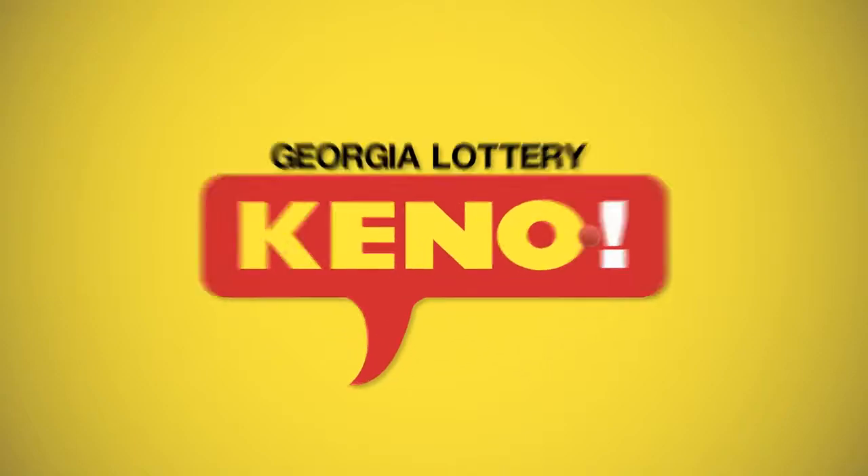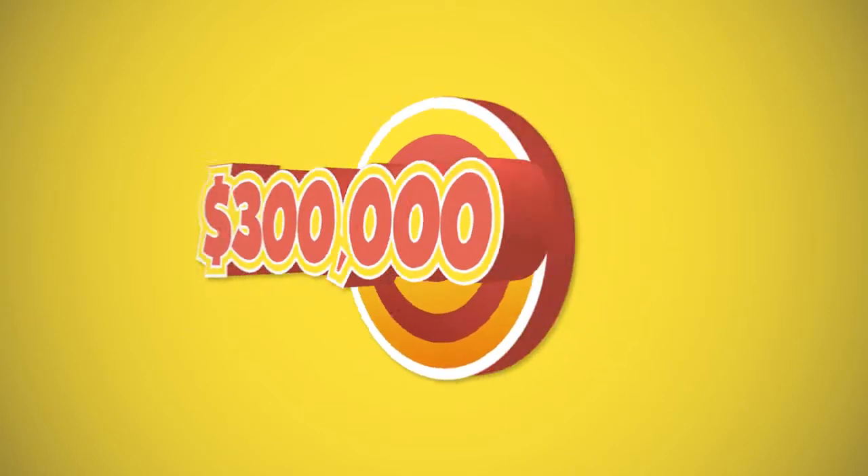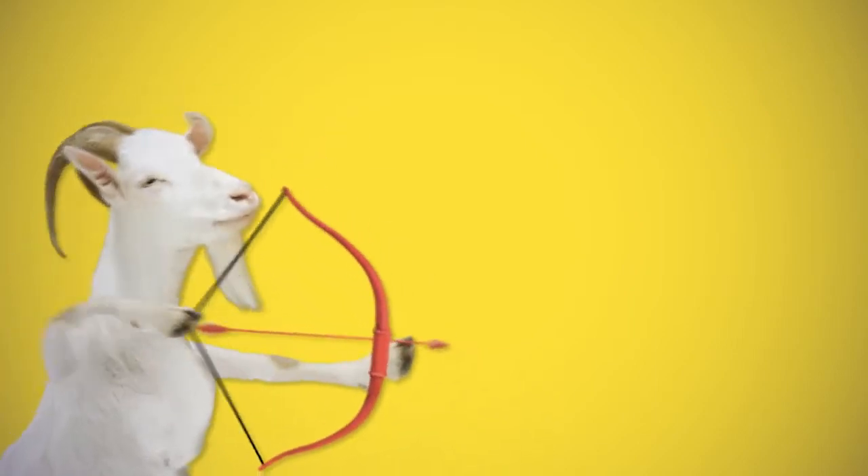Today we're going to show you how to play Kino with Bullseye, the fun game where you can win up to $300,000 every three and a half minutes. Our friend Kevin is quite the expert, and he graciously offered his talents to help us along.